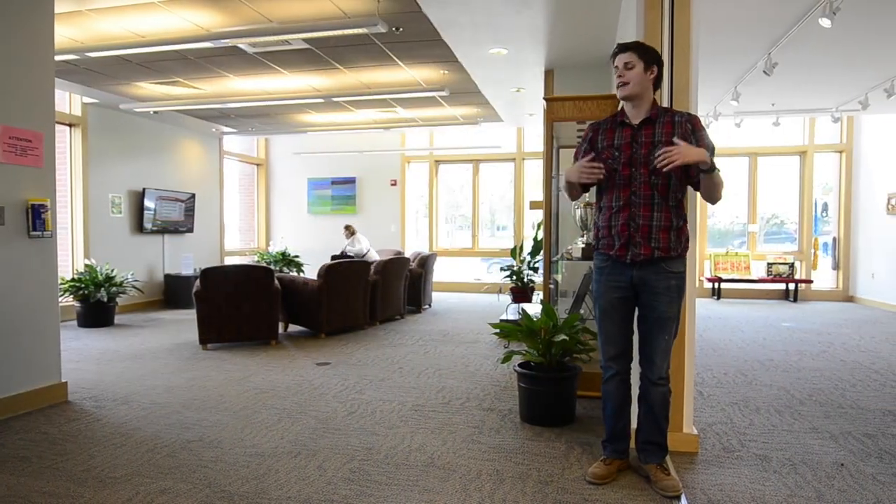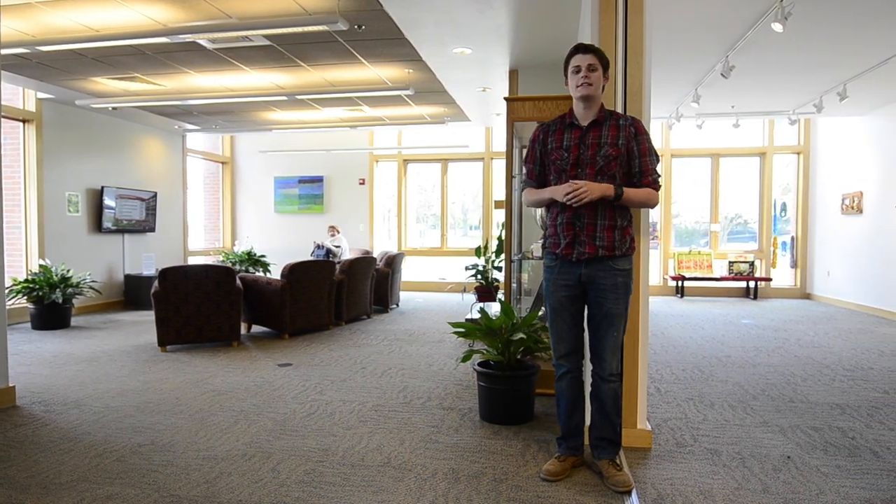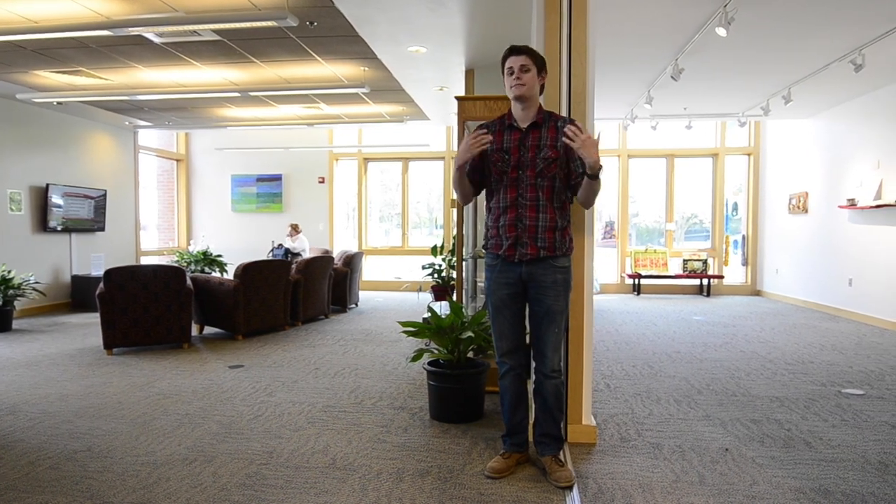Now let's go downstairs and look at Stevens Gallery and our TV lounge. This is one of the great gathering spaces here in Reed. This is the TV room, so a lot of folks will use this to just relax, hang out with friends, watch TV. I personally come here and watch some Seattle Sounders games. This is the Stevens Gallery — they put on multiple art shows throughout the year, ranging from student artwork to professors' artwork and also sometimes artists from outside of campus. It's a great place to see some new art.